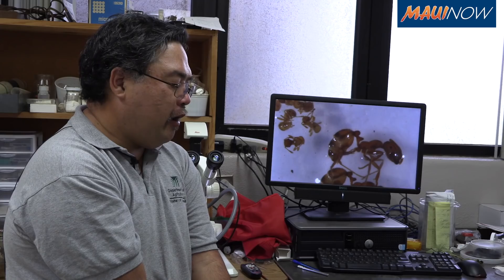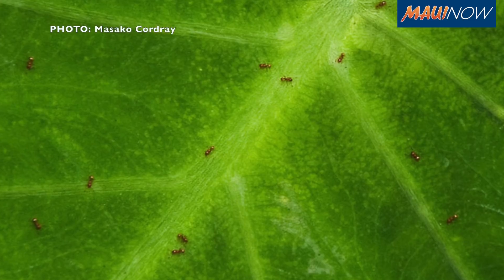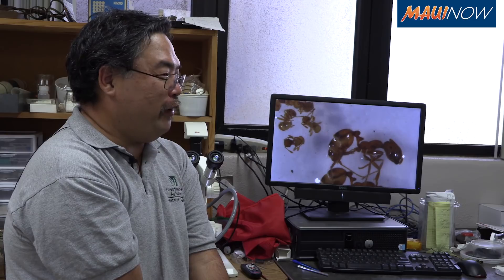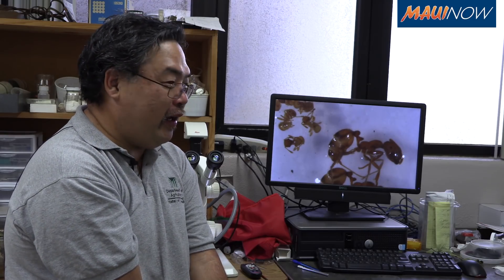Number one, I'd be very cautious as to where you get plants from. Right now I would say almost anything from the Big Island that's been sitting in someone's yard long enough could potentially be infested — could be a car, could be patio furniture, could be any of that.